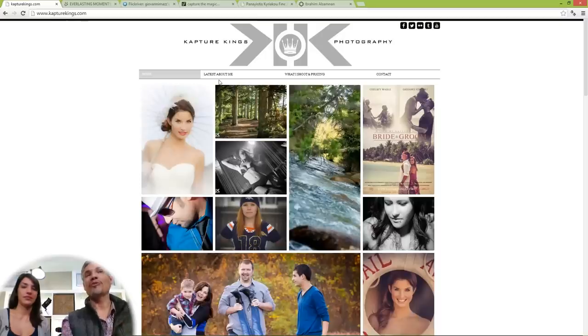Hi, I'm Tony Northrup. And I'm Chelsea Northrup. Today we're going to do a portfolio review of people who submitted their portfolios to us. We have six different portfolios that we're going to be reviewing. One of these is a re-review from a previous review. This is going to be the first portfolio review where we review portfolios from people that are not our readers.